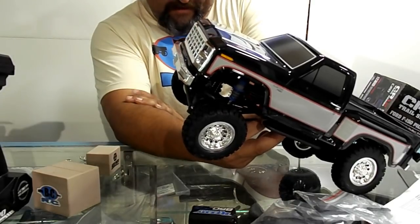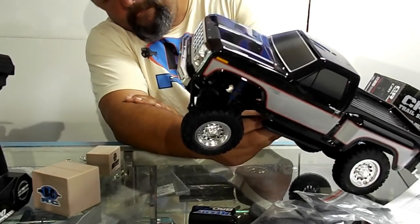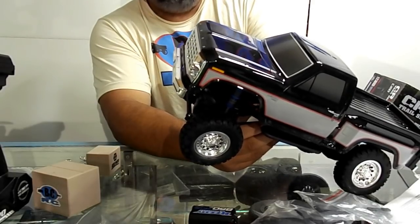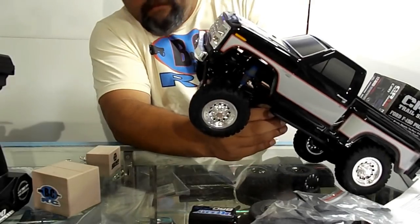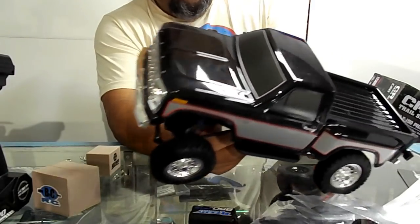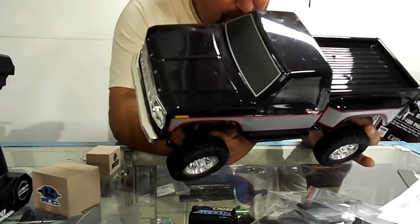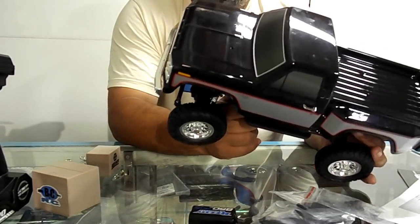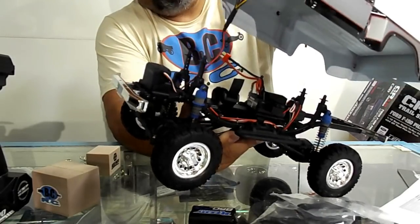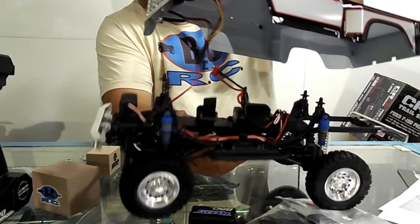I guess if you use it on a trail like you're supposed to, it's not gonna be that much of a problem. I do like the looks of those wheels — they're glued on but I'm not gonna bitch about that. At this scale you don't really need beadlocks. Steel frame rails. The shock mounts kind of remind me a lot of the original SCX-10.